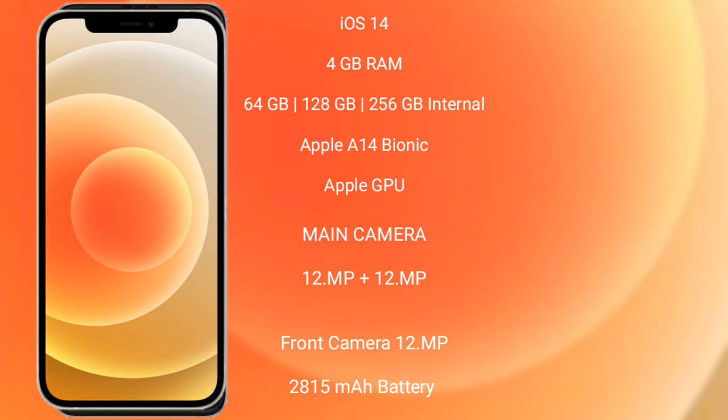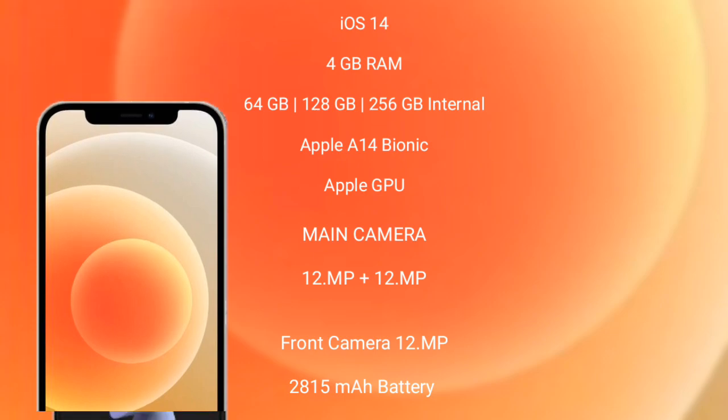iPhone 12 features a rear dual-camera setup of 12MP plus 12MP, a front camera of 12MP, a 2850mAh battery, and 20W fast charging support.